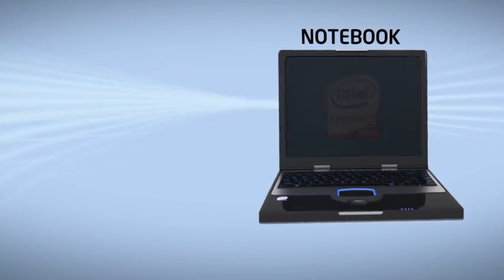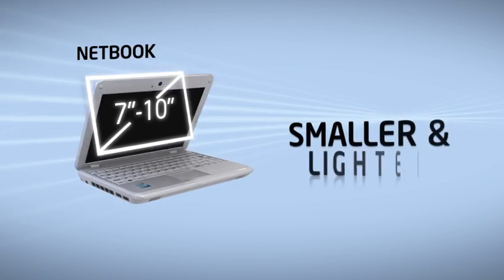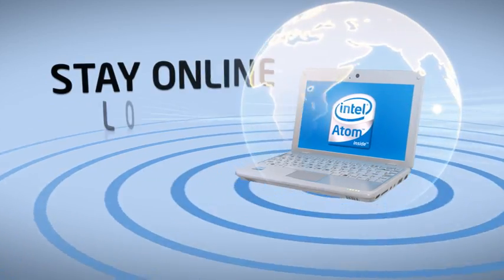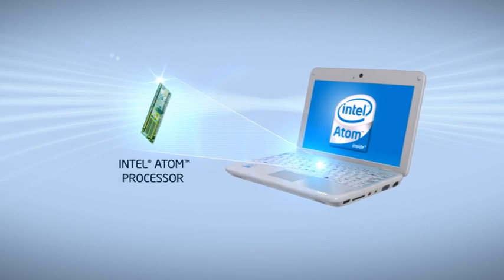The Netbook is different from a Notebook. A Notebook is more powerful and has more features, while a Netbook is smaller and lighter. Get online easily with built-in wireless LAN and stay online longer because of the low power consumption of the Intel Atom Processor.